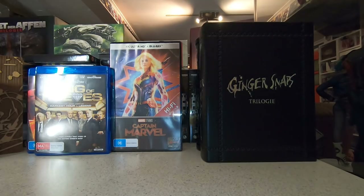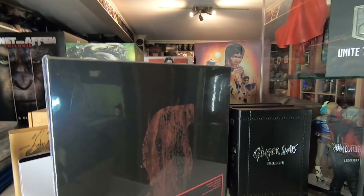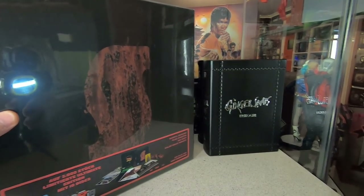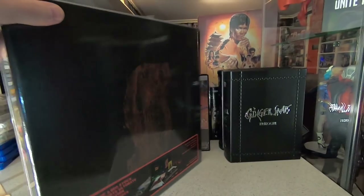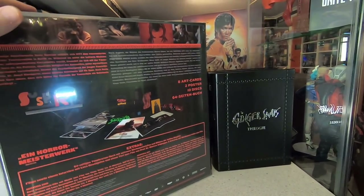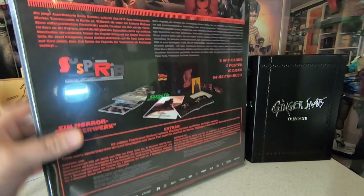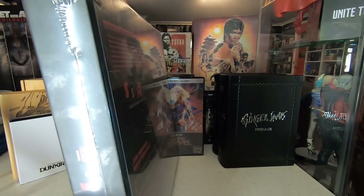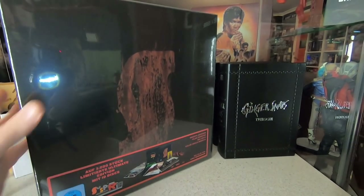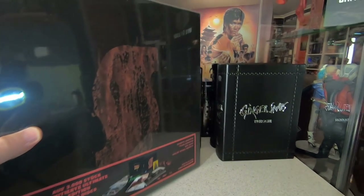Also from Germany is an absolutely massive Suspiria box — Dario Argento's original and the remake together in a 10-disc set. It comes with CD soundtracks, posters, art cards, a booklet — everything that has ever been filmed for Suspiria is in this box. Haven't opened it yet, but I want to spend time going through everything. I'm planning a Saturday night double feature — the remake runs about three hours so I'll need time set aside. I've seen Argento's original twice. Some people adored the remake, some hated it, so I'm going in with an open mind.